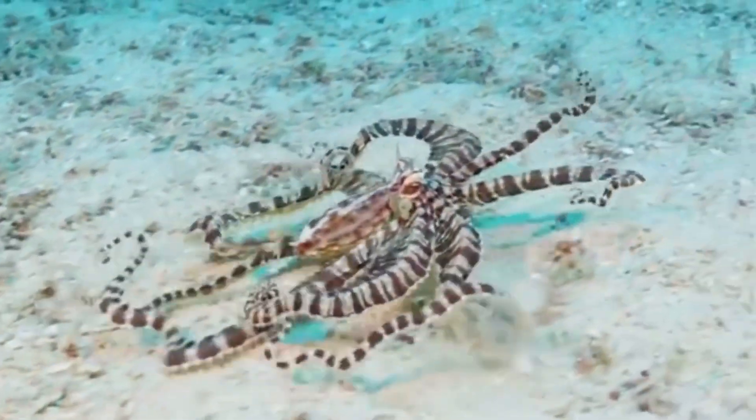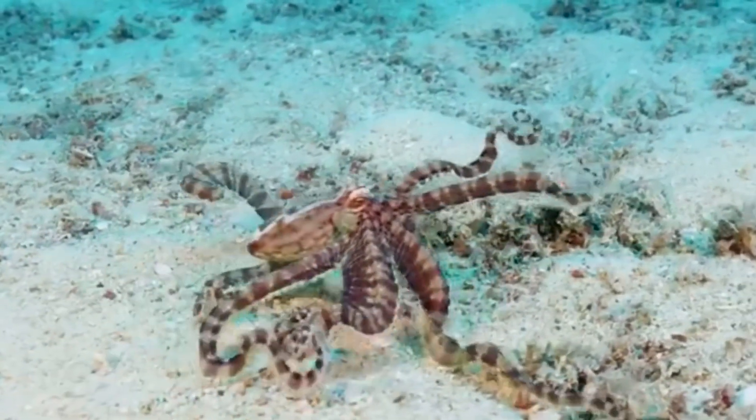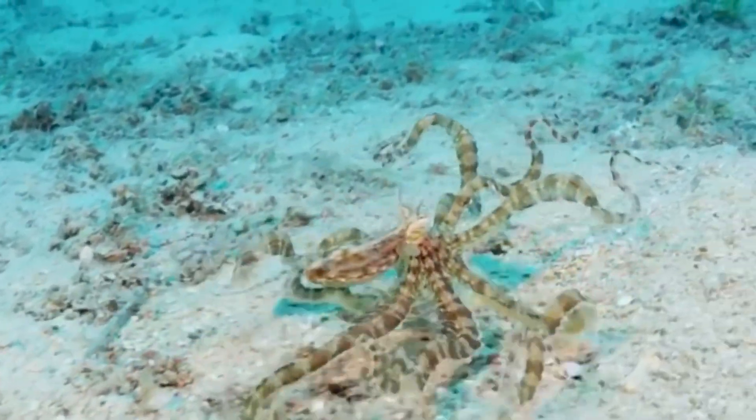The mimic octopus can, in less than a few seconds, change its body shape and color to make it look like a bunch of different sea creatures that a predator would deem not tasty at all.